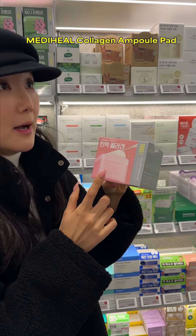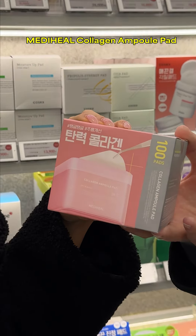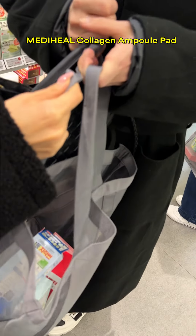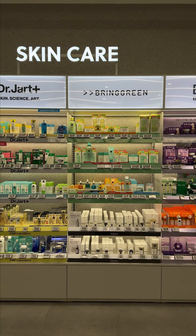Now to one of my favorite sections, toner pads. I picked out this viral toner pad from MediHeel. You see it everywhere on TikTok these days for elasticity care for both day and night routine. It's just so good.